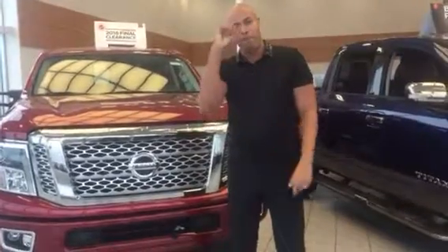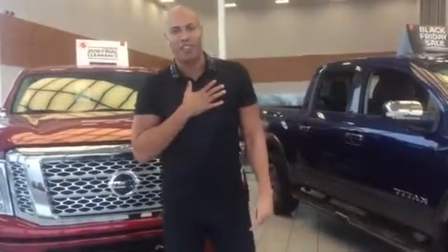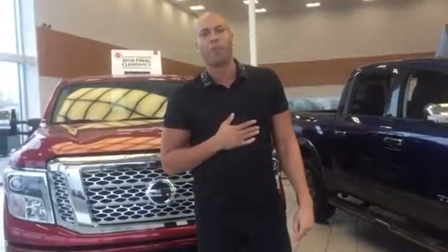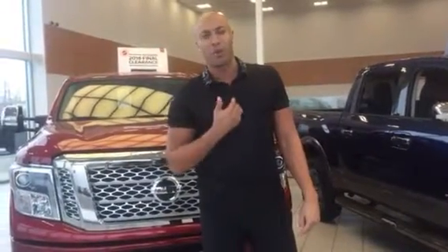It did unfortunately get sold, but here's what I can tell you. I personally wanted to buy this truck — I am going to be buying this truck. I worked out the payments. It's only $12 more bi-weekly for a brand new one. 160,000 kilometer warranty bumper to bumper — that's what sold me.